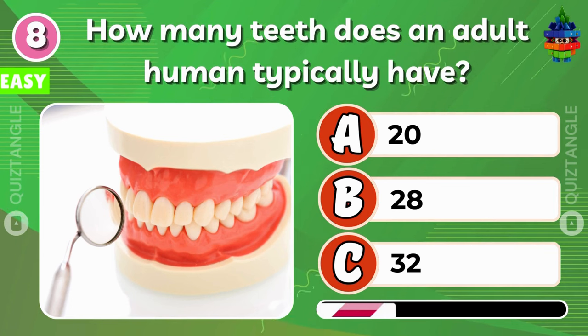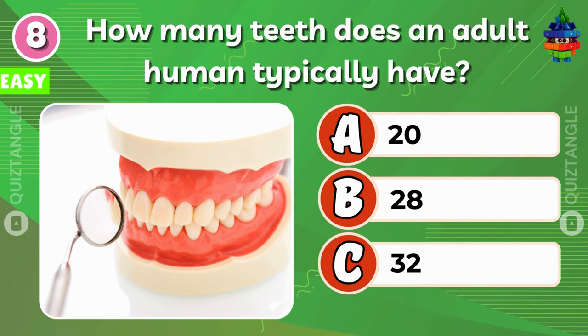How many teeth does an adult human typically have? C is the correct answer.